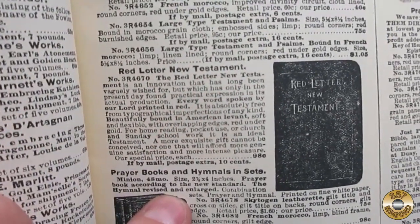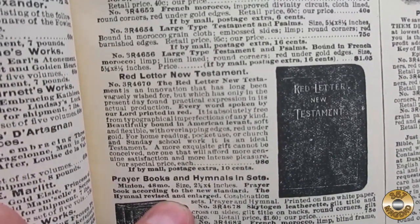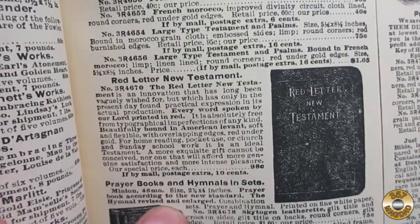So this kit would have been quite an investment. I thought this item in the book department was interesting — an innovation that has long been vaguely wished for, but which has only in the present day found practical expression in its actual production: every word spoken by our Lord printed in red.